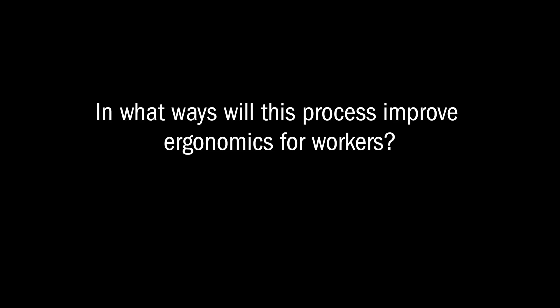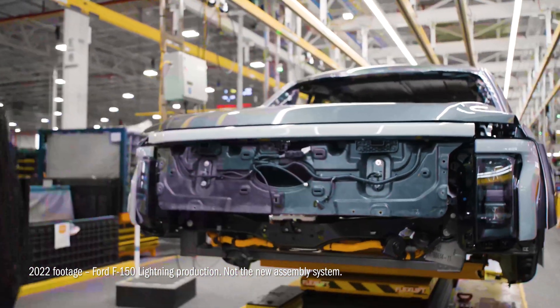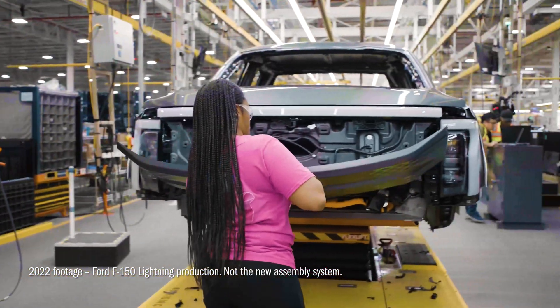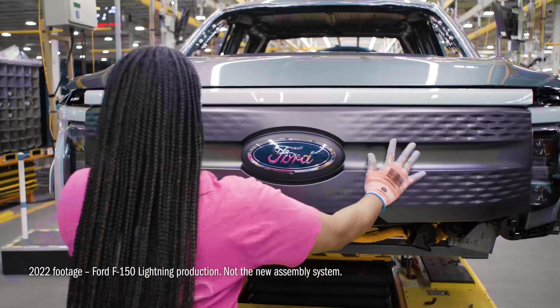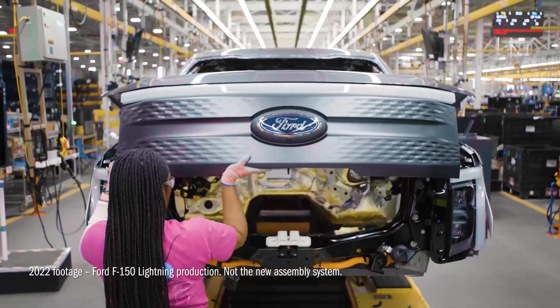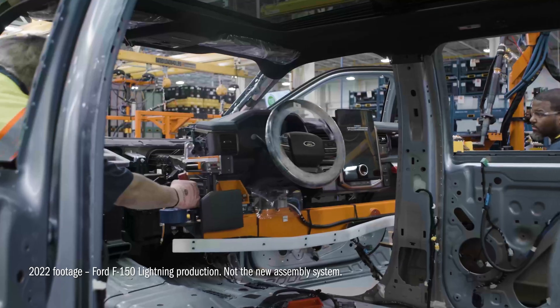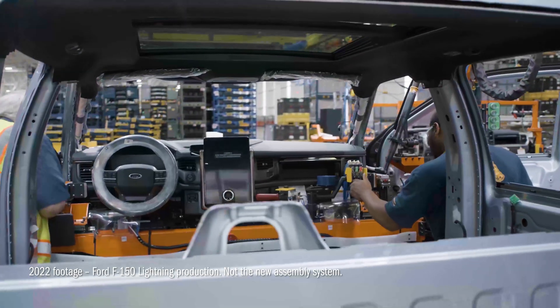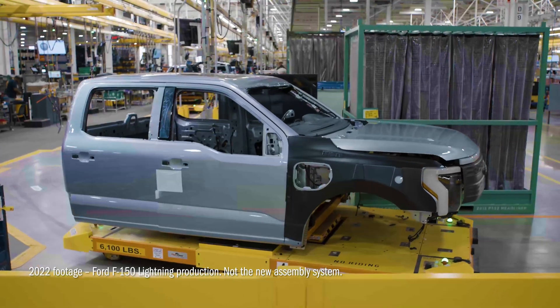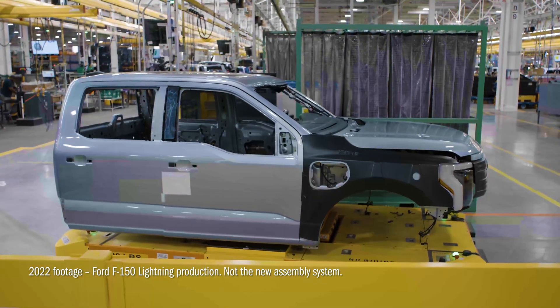Instead of having workers bend or reach through doors to install seats or instrument panels, or reach above and below fenders or under the vehicle itself, Ford says these three sub-assembly stations will essentially lay all the parts out right in front of workers so they don't have to contort themselves into awkward spaces. It's also going to use significantly fewer parts — they took about 22 pounds of wiring harnesses out compared to other vehicles they build today. All in all, they say they had the workers in mind when they designed this process.